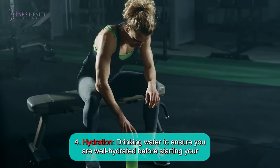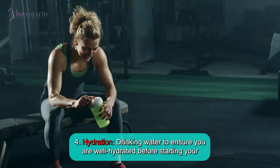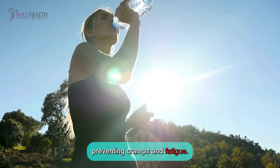Number 4: Hydration. Drinking water to ensure you are well hydrated before starting your workout. Proper hydration is crucial for maintaining optimal performance and preventing cramps and fatigue.